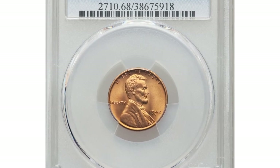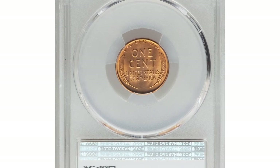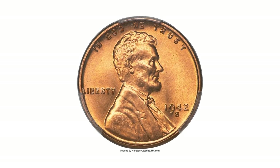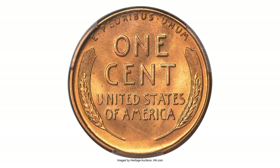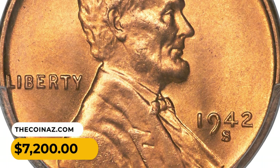A common date even in certified super gem conditions, a 1942-S Lincoln cent is nonetheless a condition rarity as fine as MS68 Red. The present coin displays a sharp strike and softly frosted fire orange luster, struck from fresh dies with no obvious carbon spotting — a virtually flawless coin which ended up selling for $7,200.